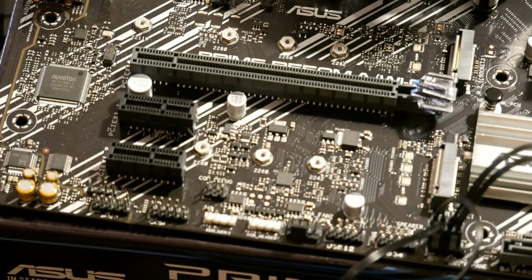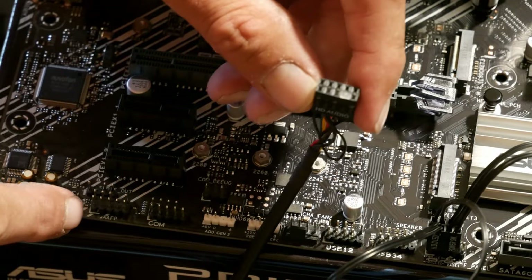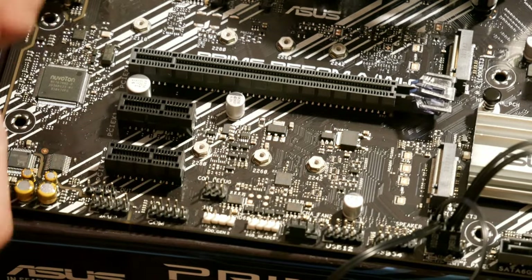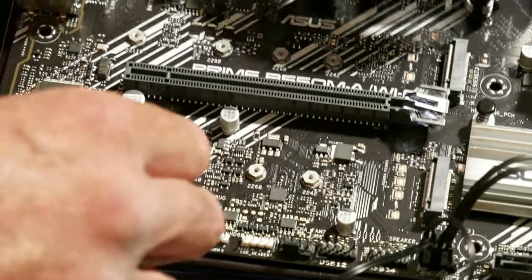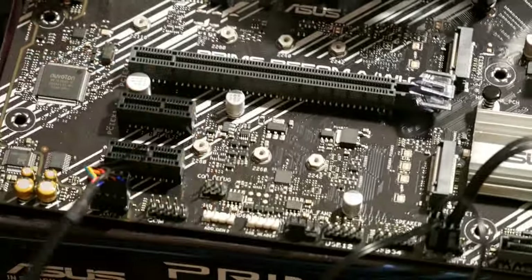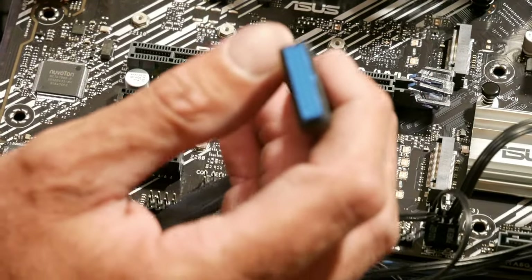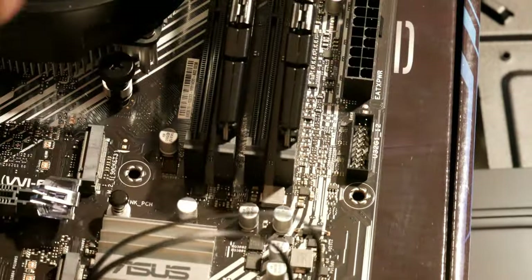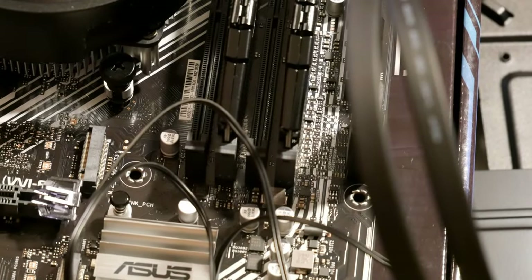We also have a front audio connector — it is a 9-pin header, and you've got one pin that's blocked off. Here's the header for it, which also has a pin missing. Just match them up and slide it down on. Then you've got your USB 3.0, which is also a 20-pin keyed connector. It has a little cutout in the connector — line it up and slide it down in. That's your front panel connectors all hooked up.